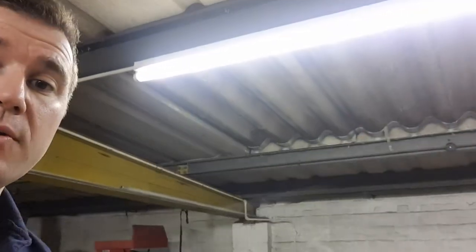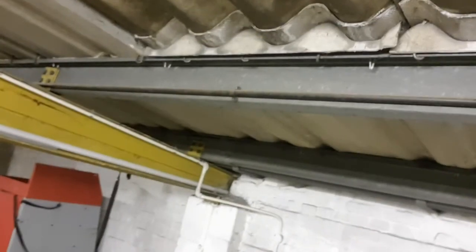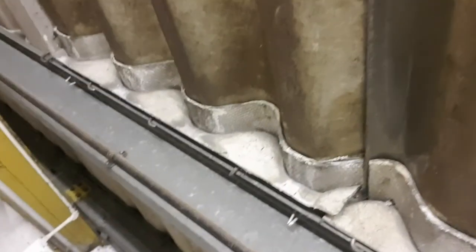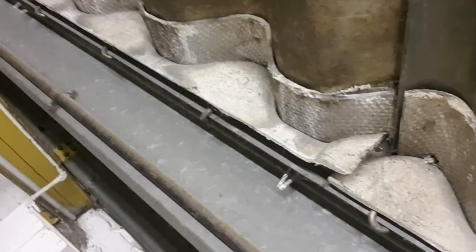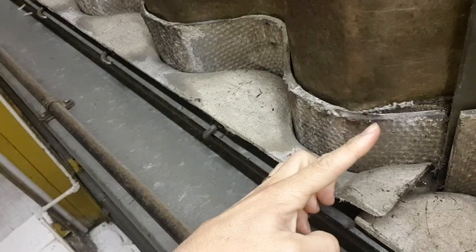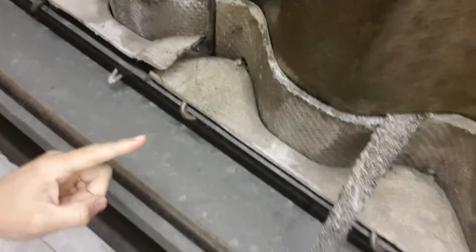There is one thing I'd just like to show you, down over here, where these skylight panels have been fixed. Here you can see on the join between the skylights and the asbestos cement sheets, there are rope seals — you can see just sort of sticking out a little bit here. There's a bit of rope seal here as well, where it's come out and it's hanging down.